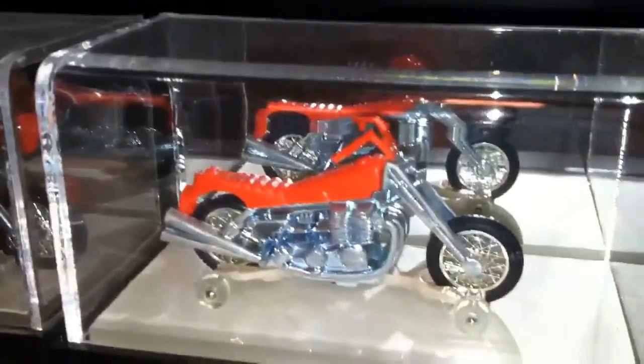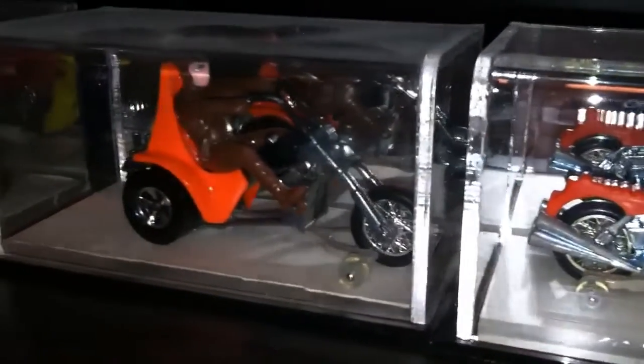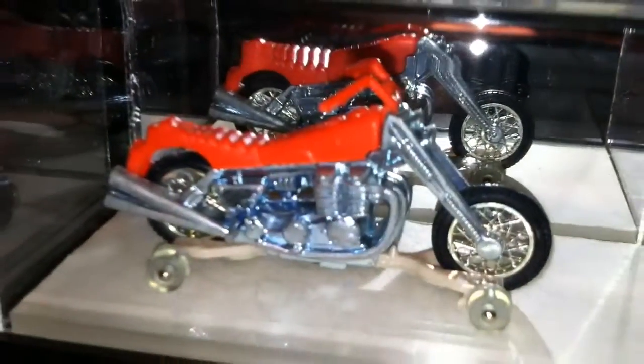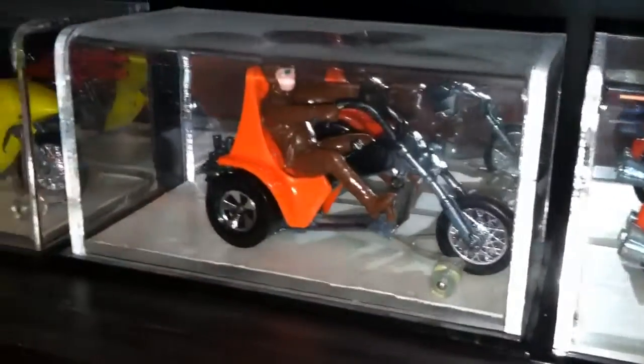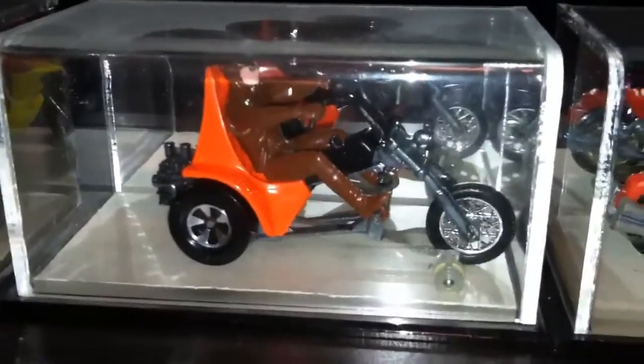The motorcycles below are called Rumblers and they came out around 1972. They have like a little wheel at the bottom there — they're rubber tires, rubber wheels. They should have riders that come off separately from the motorcycles. I'm missing the rider for the first one, this red one, but the other two have theirs.